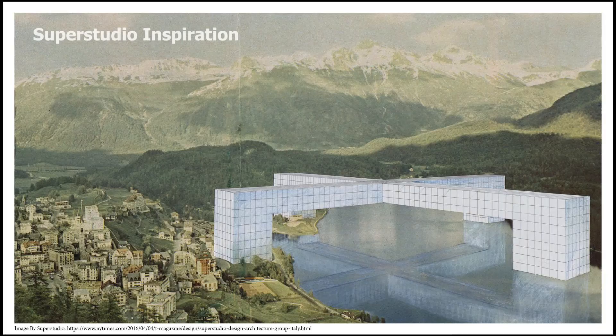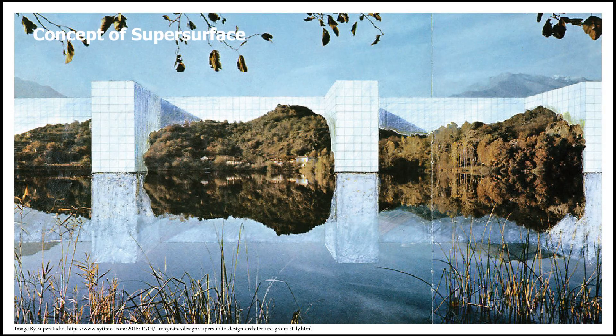SuperStudio, a radical Italian art group, has projected our future perspectives. Their ideas like cosmic order and a super surface came from the architectural module system and argued a possible future with a flawless connection between the community, which inspired our rejuvenation design in Fisherman's Bend.